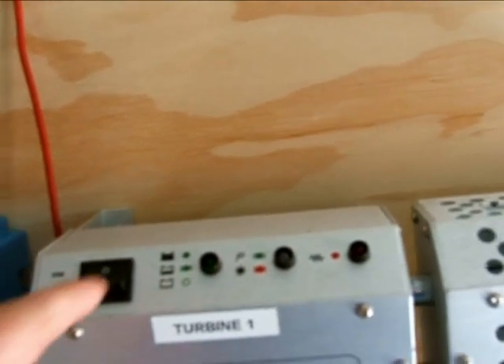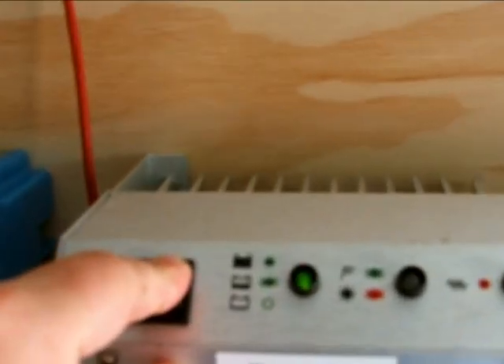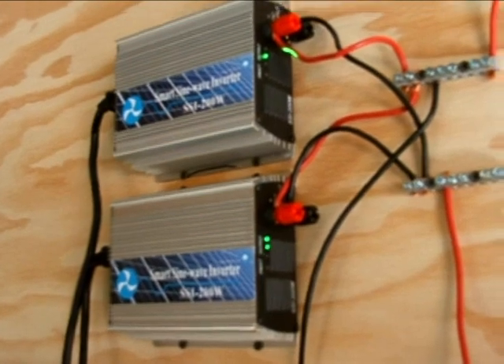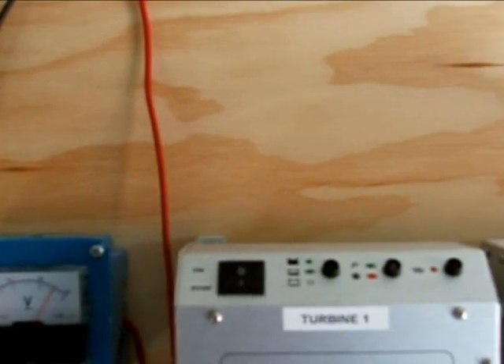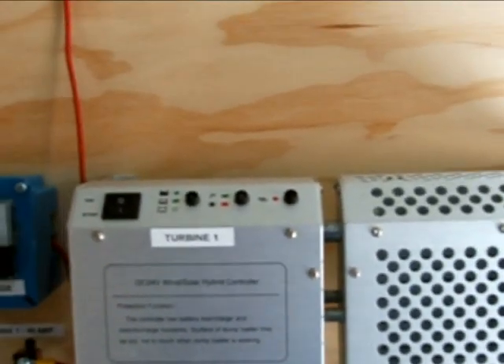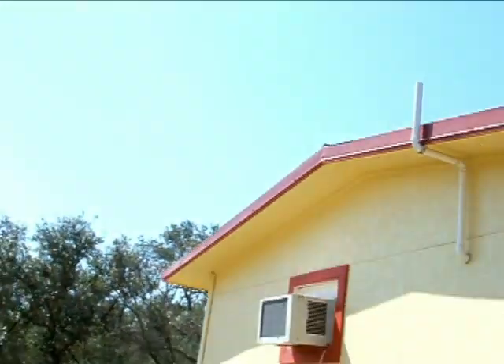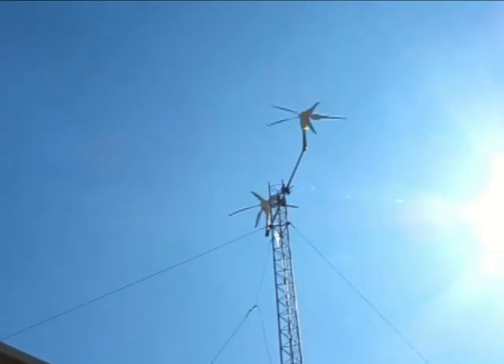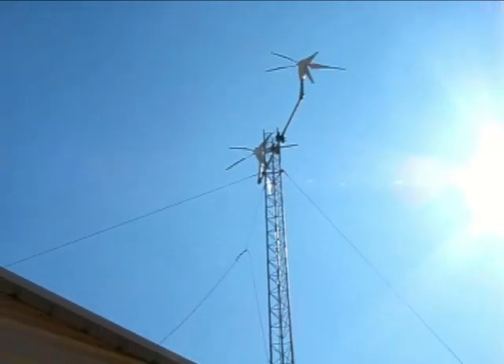The top one shows a steady blinking light. There's probably something wrong with it because it doesn't show that it's charging — not sure what's going on with that one. I'm going to stop it and see what happens, go outside and see if that slows down or stops the blade.